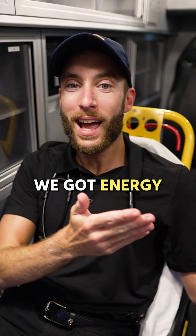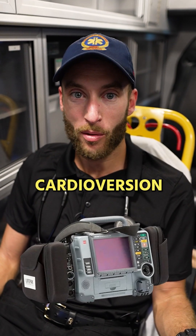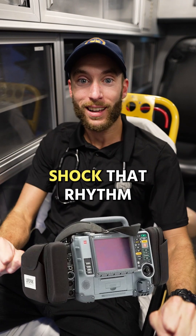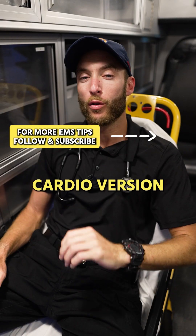Unstable has only one thing: synchronized cardioversion. That's going to be using your LifePak to actually shock that rhythm. But don't forget to hit the sync button — it's a synchronized cardioversion.